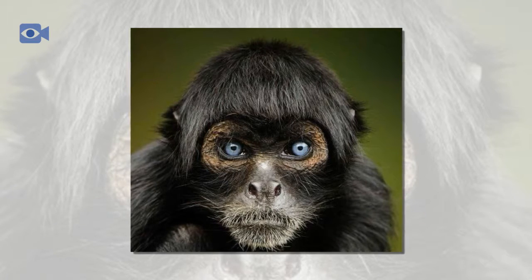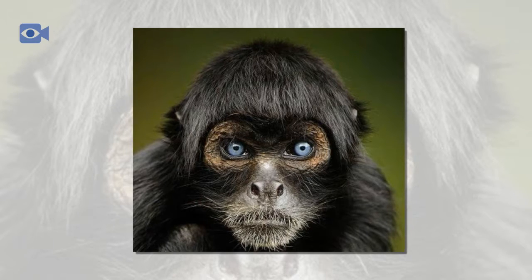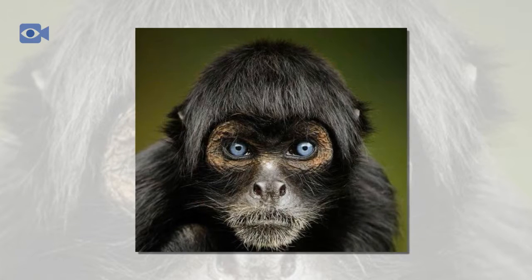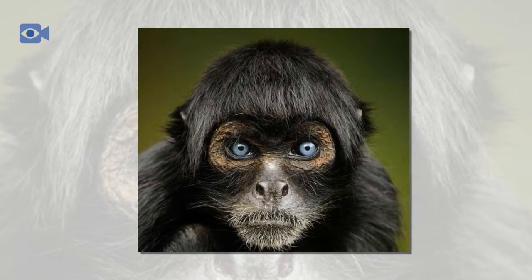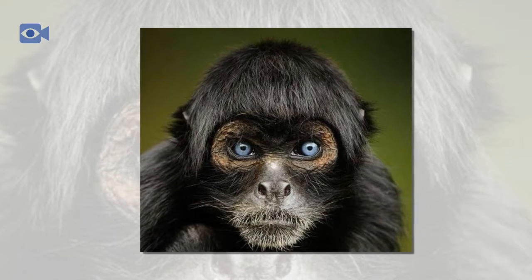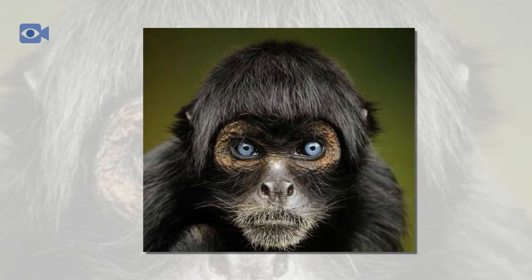The spider monkey is often kept as an exotic pet worldwide and is one of the most popular species of pet monkey due to the spider monkey's looks and character. Please don't keep spider monkeys as pets. Spider monkeys belong in the jungles where they come from and are on the verge of extinction — this process should not be helped.